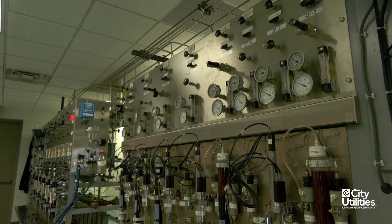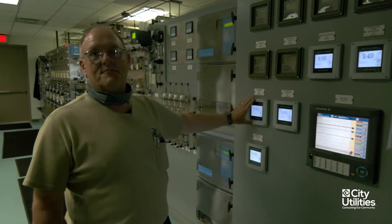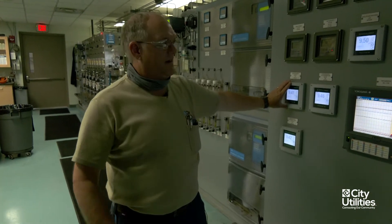This first panel you're looking at is all of Unit 2's chemistry that we monitor. These are all pH's at different points inside the boiler feed and condensate system.